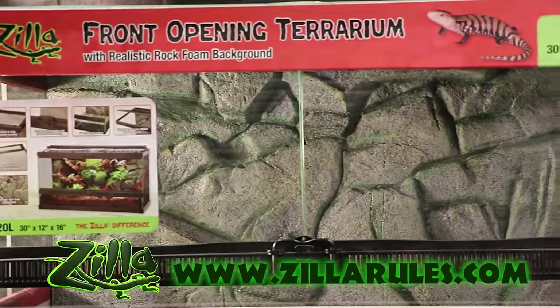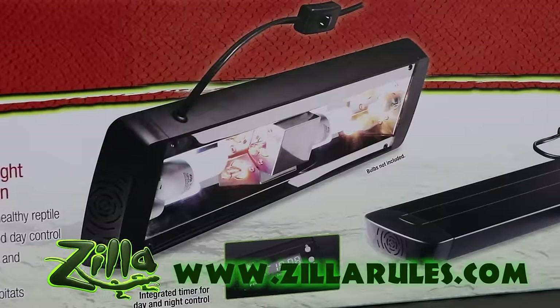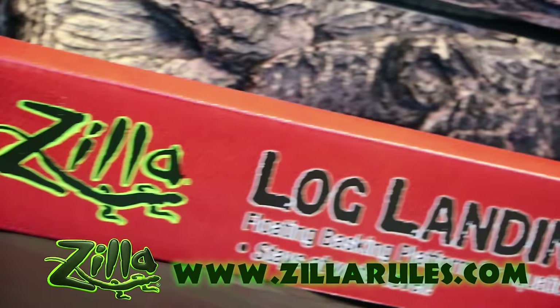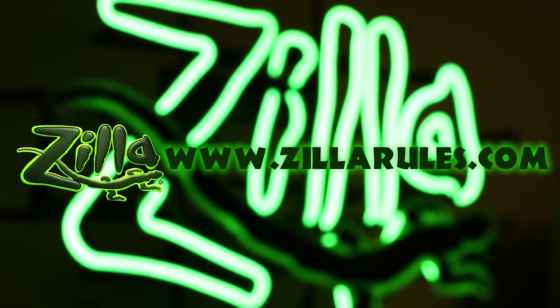At Zilla we are dedicated to the innovation of caging, lighting, and equipment solutions that provide proper husbandry for your pet's long and happy life. To see our entire catalog, visit ZillaRules.com.